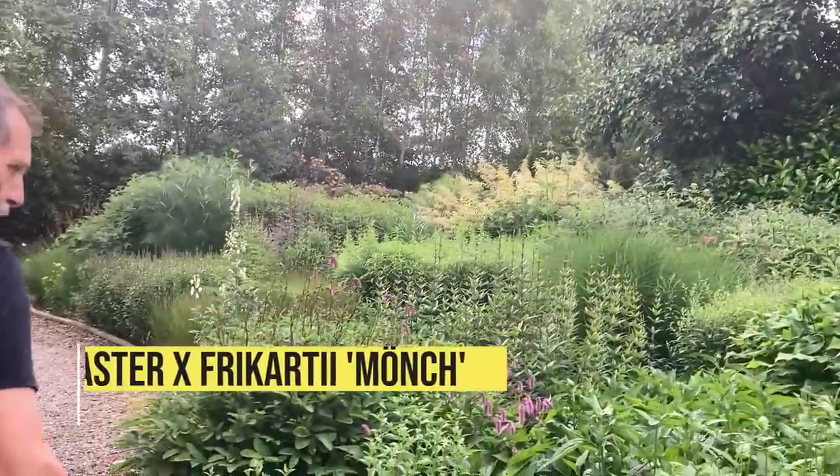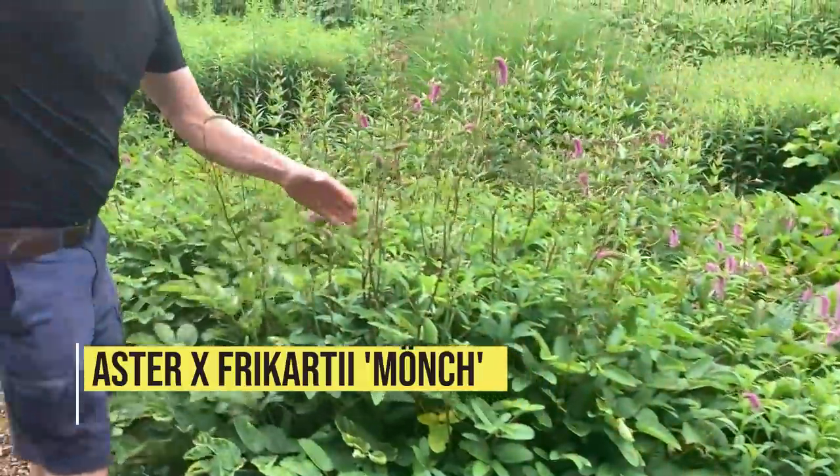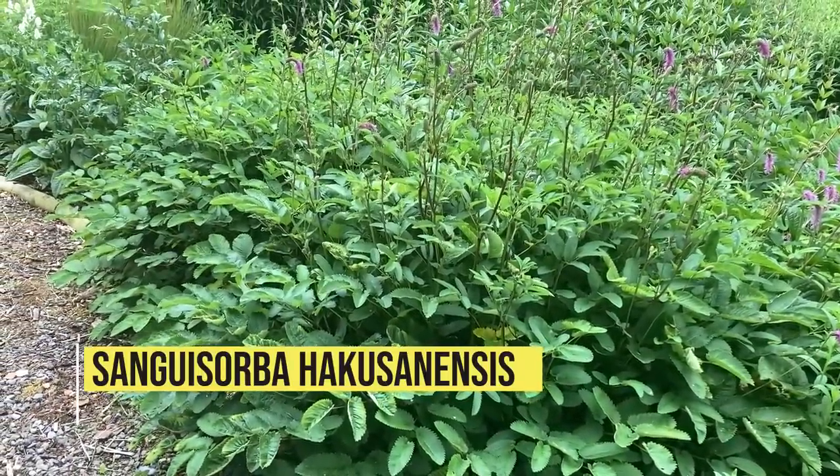We have Astrantia and the lovely Filipendula from Japan with its kind of Japanese name.